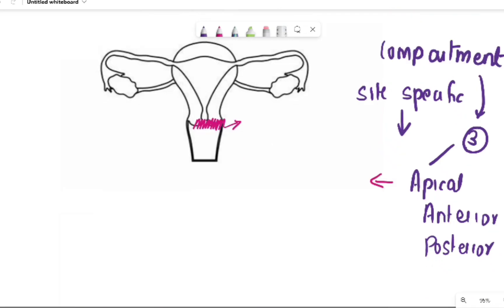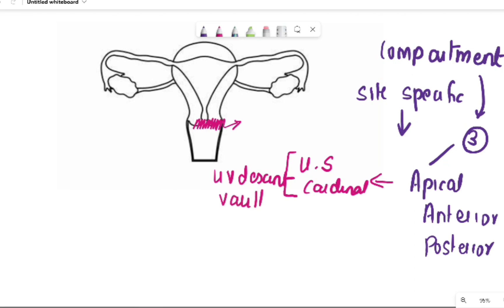The apical compartment mainly consists of the cervix and the upper part of the vagina. Its supports are the utero-sacral ligament and the cardinal ligament. If the apical compartment is defective, it mainly leads to utero-vaginal descent and can lead to vault prolapse, which happens mainly after hysterectomy. Posteriorly, if the attachment of the utero-sacral ligaments is defective, it can also lead to enterocele.